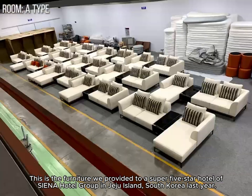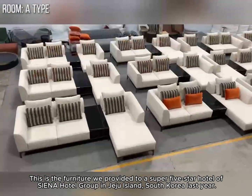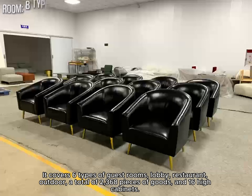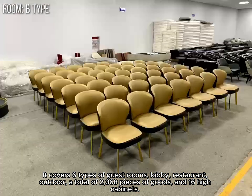This is the furniture we provided to a Super 5 Star Hotel of Siena Hotel Group in Jeju Island, South Korea last year. It covers six types of guest rooms, lobby, restaurant, outdoor, a total of 2,368 pieces of goods, and 16 high cabinets.